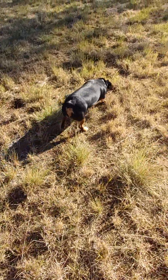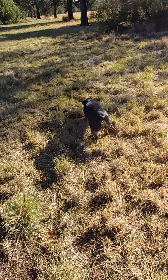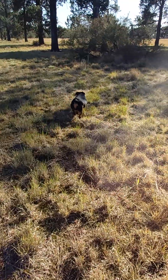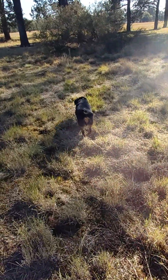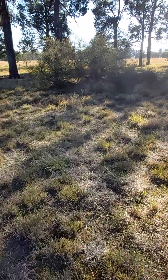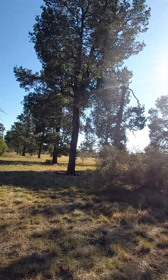He's running around with no lead on — look, no lead! He's quite good. I've been trying to teach him that if he goes wandering, he knows where to come home again. Look at this big pine tree!